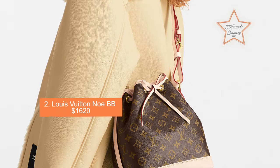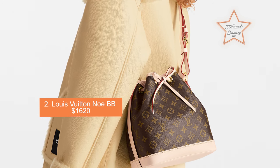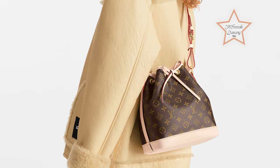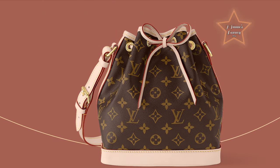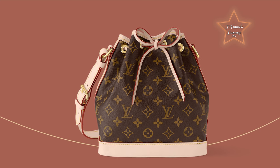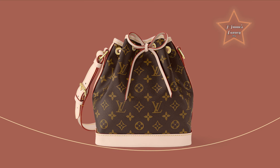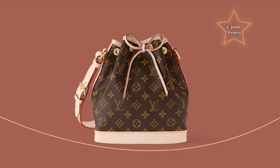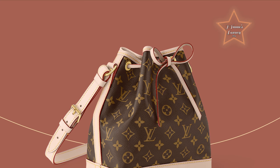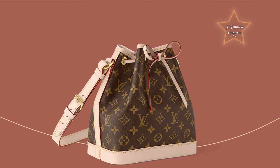Number 2: Louis Vuitton Noé BB, priced at $1,620. The Noé BB is a smaller version of the iconic Noé bag, originally designed in 1932 to carry champagne bottles. Over the years, it has become one of Louis Vuitton's most recognizable and beloved handbag designs. The Noé BB retains the same distinctive bucket shape and drawstring closure as the original but in a more compact size, making it perfect for everyday use. The adjustable shoulder strap allows for comfortable wear as a shoulder bag or crossbody.